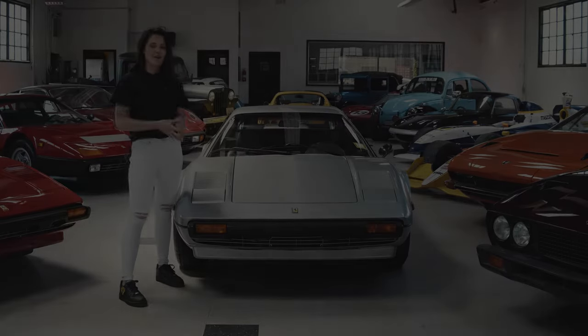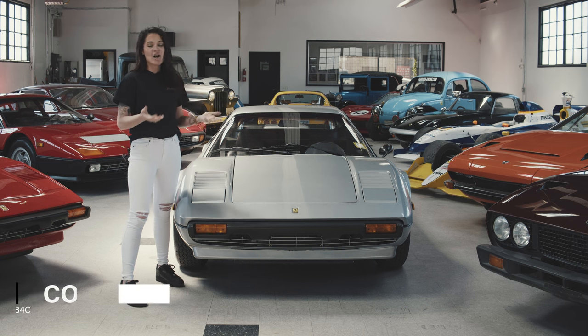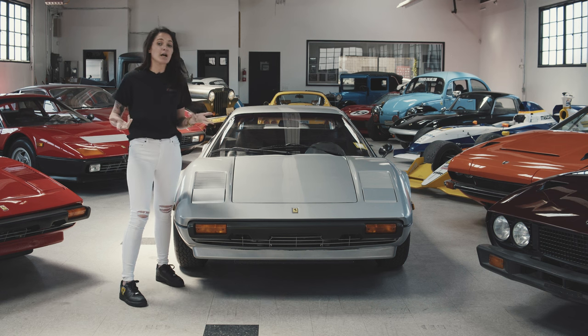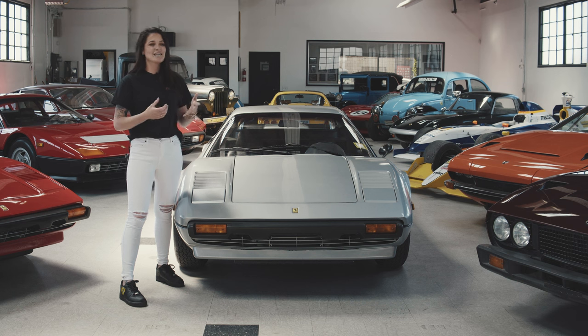Commuter cars and collectible cars like this one are very different when it comes to mileage. My Tahoe, when I bought it at five years old, had 20,000 miles, which was considered pretty low mileage for a commuter car. Whereas classic collectibles like Ferraris — this one is 44 years old and still only has just over 23,000 miles.